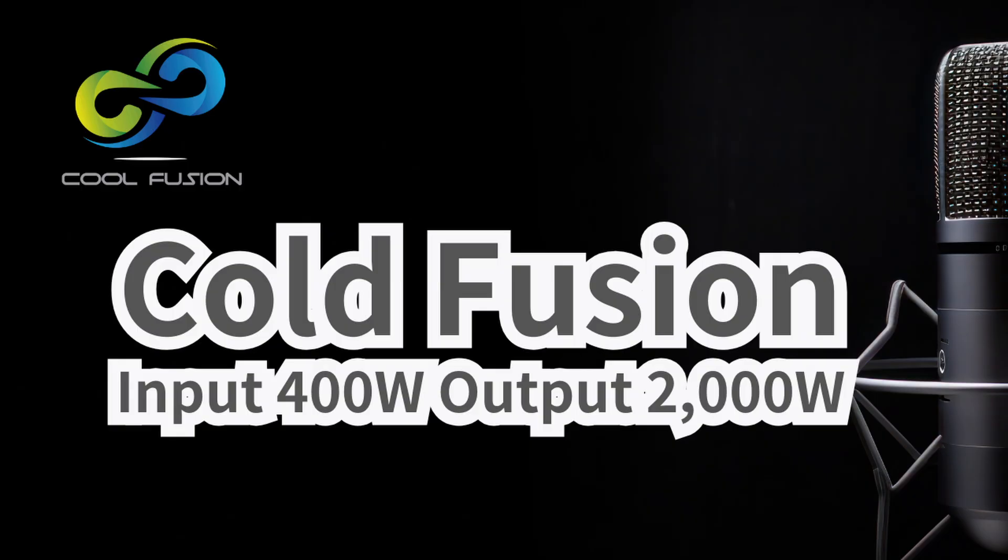The number that really grabs your attention is two kilowatts of heat out for just 400 watts of electricity in. Two kilowatts out, 400 watts in. For anyone who's followed fusion, the words 'cold fusion' might set off some alarms, but this sounds different. They're calling it COP5.